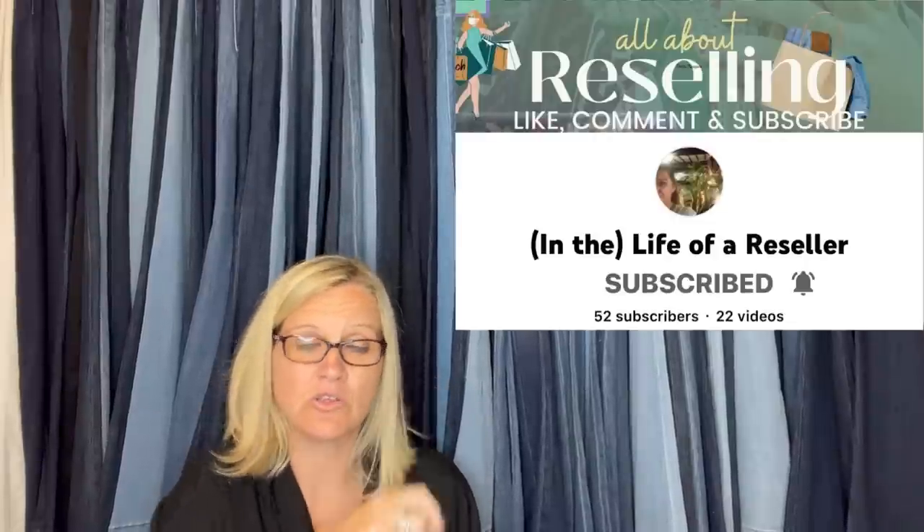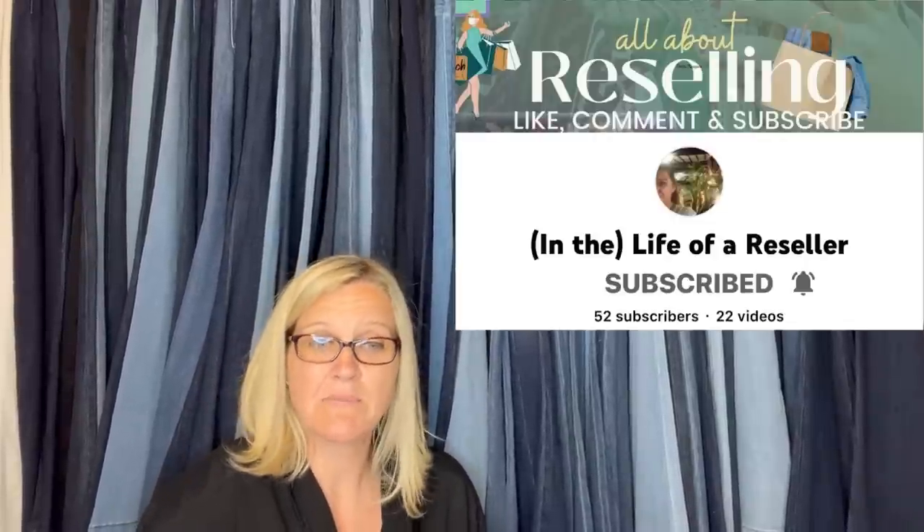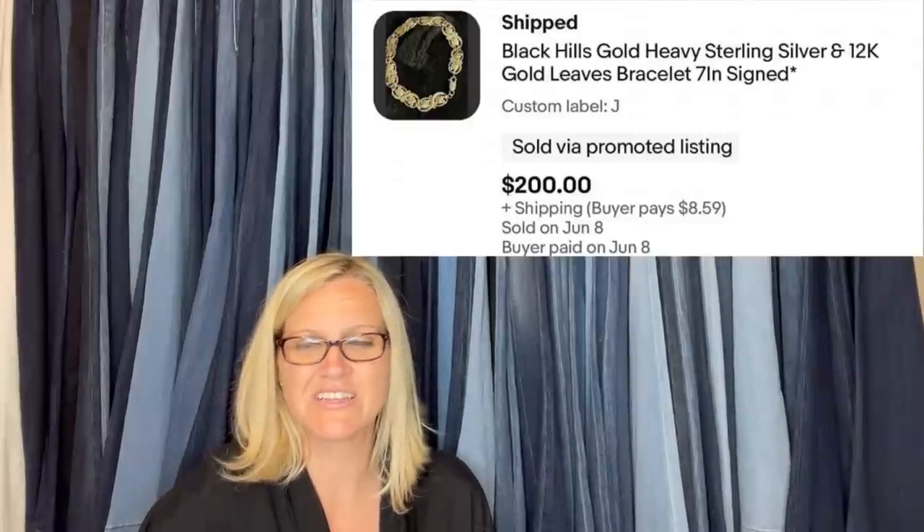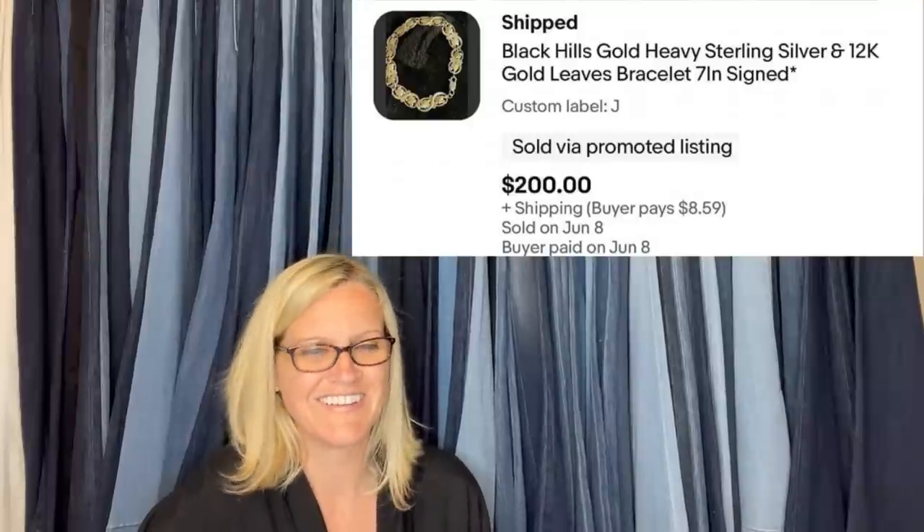The next one comes from In the Life of a Reseller — her YouTube channel. She said: I picked this up a couple of years ago, wore it, washed and dried it, lost it a couple of times — paid a dollar. Listed it on the sixth and sold it on the eighth. Originally listed for $228 and took a best offer of $200. It was sitting in her money pile.